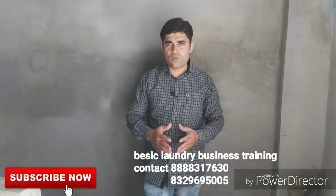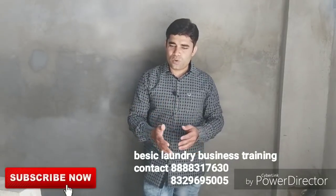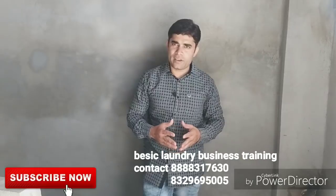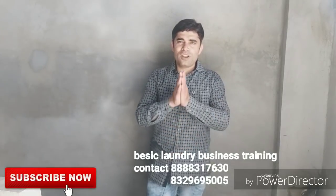So friends, if you like this video, please like and subscribe. I am making this video today and tomorrow I will upload the steam ironing process for this gown. Thank you friends, God bless you all.